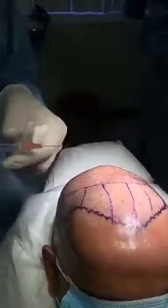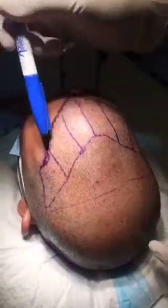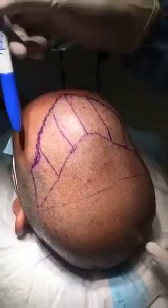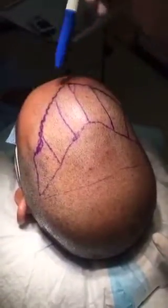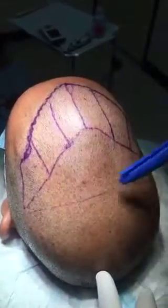We're already giving him the local anesthesia. I'm going to check and make sure he's not feeling anything. Do you feel any of these? Anything sharp? No. None of these? No. The hairline that we designed for him is nice and irregular the way it should be, and it's placed a little bit higher than his native existing hair. This front is going to be nice and dense.